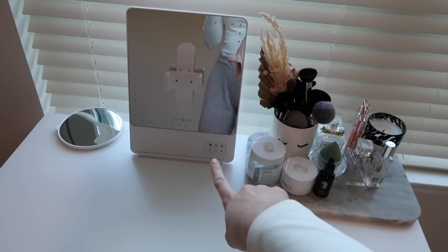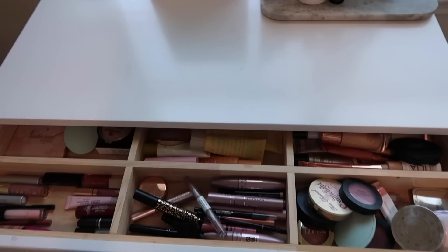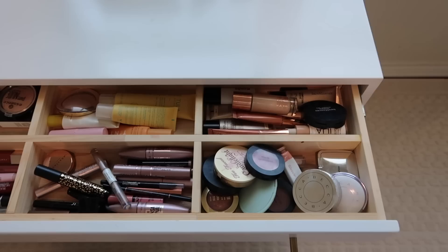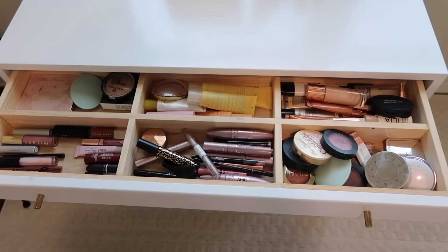This area is my makeup vanity area, which you guys have probably seen a lot. I get questions on this mirror all the time — this is the Reiki Loves mirror. There are a bunch of different sizes; I'll link this one down below. You can get it on sale during the Nordstrom Anniversary Sale. When you open this drawer it's very messy, but this is all my makeup. I actually threw away a lot of old stuff, so this is everything I really do use and it's really not that much.